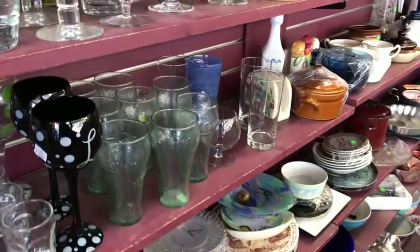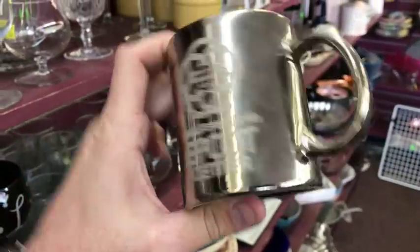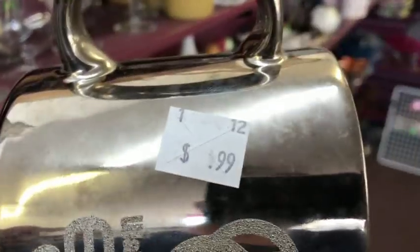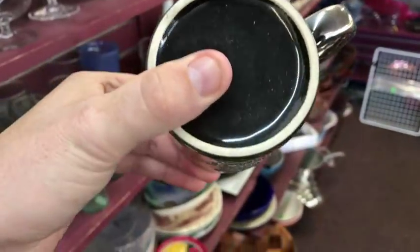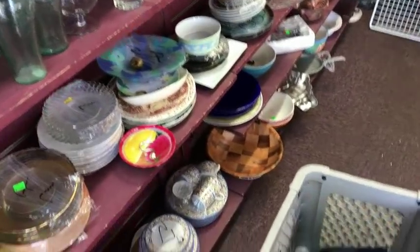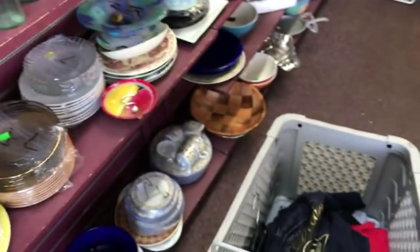I went over to the glassware section and I'm glad I did, because we found this for $0.99. Upon further inspection it's in good shape, and upon eBay searching we found this for anywhere from $15 to $20. So $0.50 — I'll take it.